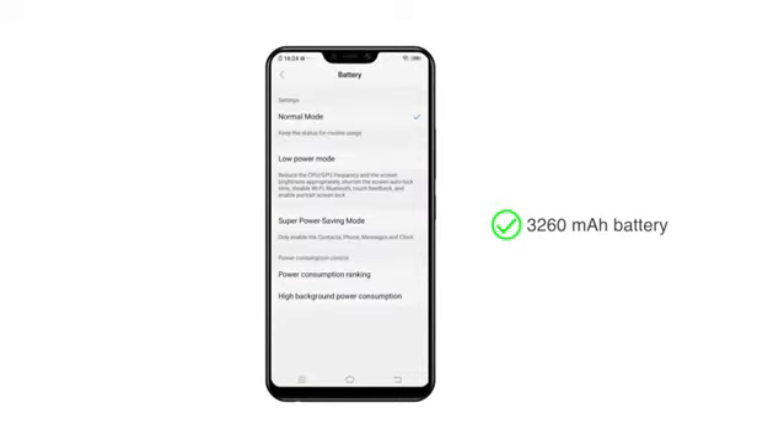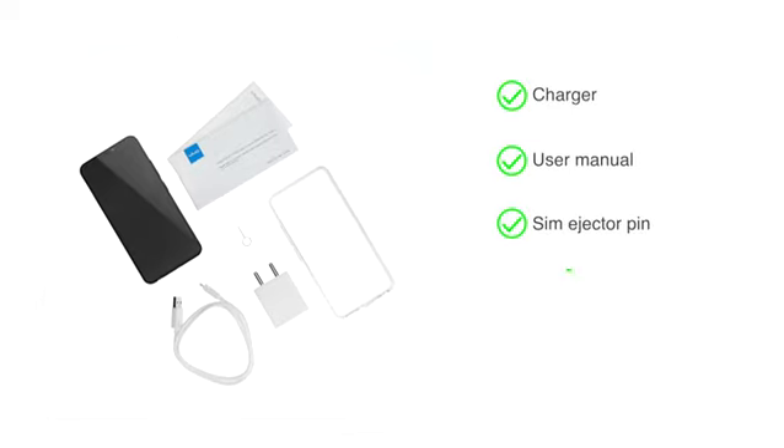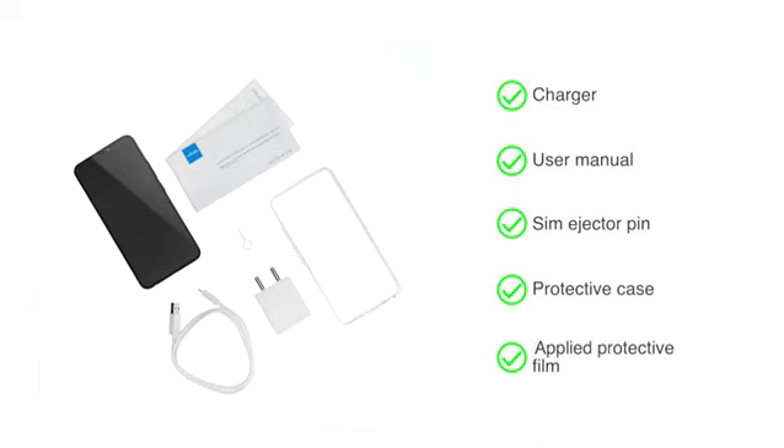This phone is powered by a 3260mAh battery. The handset comes with a charger, user manual, SIM ejector pin, protective case, and an applied protective film.